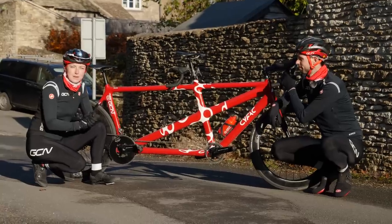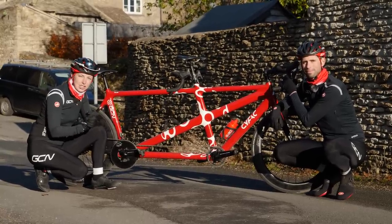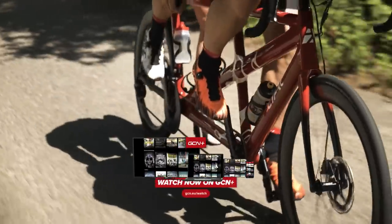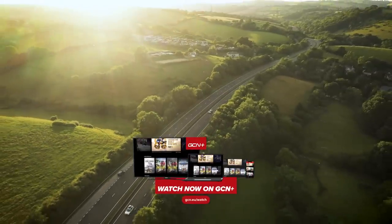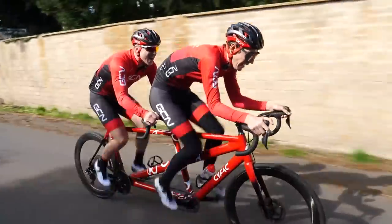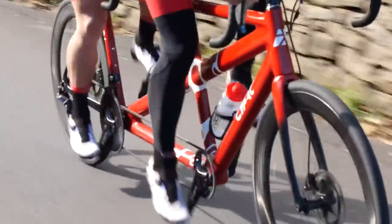You might recognize this tandem. This is the bike that Mark Beaumont and Hank attempted the Land's End to John O'Groats world record on. If you haven't checked out the documentary on that, make sure you do over on GCN+. It's absolutely epic. We've also seen Simon and Hank put this bike through its paces, riding some of the steepest climbs and seeing if they can hit 2,000 watts of power.